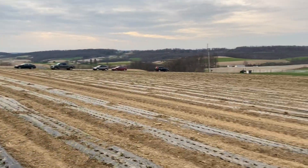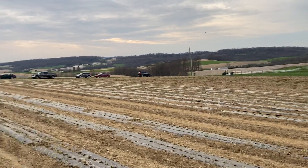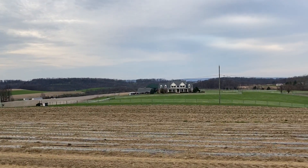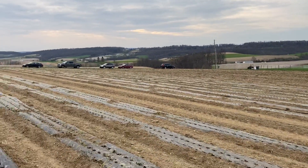So this is going to be our onion field this year, and we've got 1, 2, 3, 4, 5, 6, 7, 8, 9, 10, 11, 12, 13, 14, 15, 16 — I think 16 rows of onions.